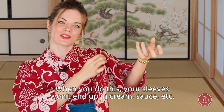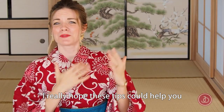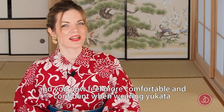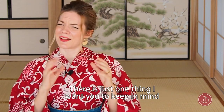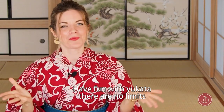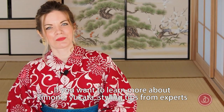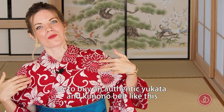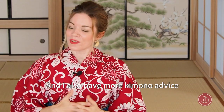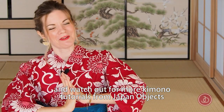I really hope these tips help you feel more confident and comfortable when wearing your yukata. Just keep one thing in mind: have fun with it — there are no limits. If you want to learn more about kimono and yukata styling tips from experts, or buy an authentic kimono and kimono belt, check out japanobjects.com. I also have more kimono advice on my own YouTube channel, Billy Matsunaga. Thank you so much for watching, and watch out for more kimono tutorials from Japan Objects. Bye!